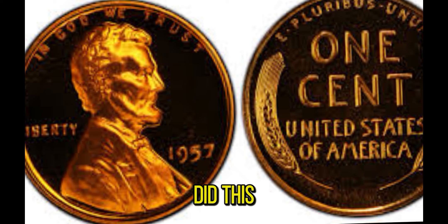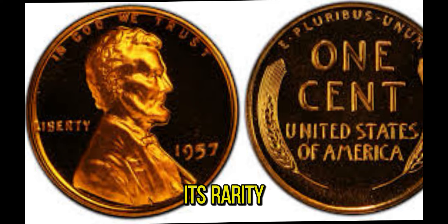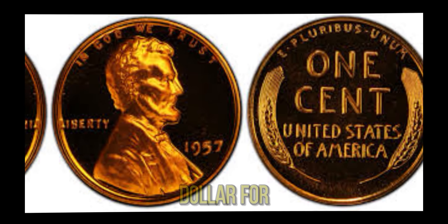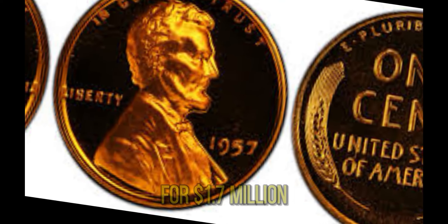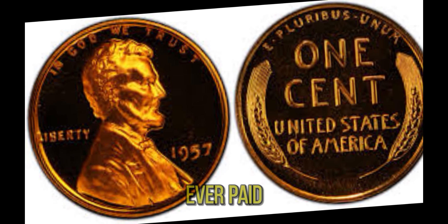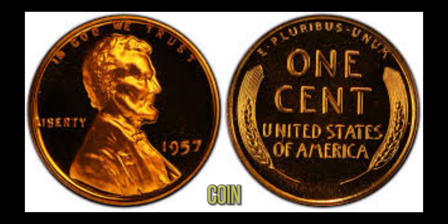So how did this penny reach its astounding value of $1.7 million? The answer lies in its rarity, condition, and the demand from passionate collectors willing to pay top dollar for a piece of history. This particular 1957 penny was sold at auction for $1.7 million, setting a record for the highest price ever paid for a Lincoln penny. The auction attracted collectors from around the world, all eager to own this remarkable coin.